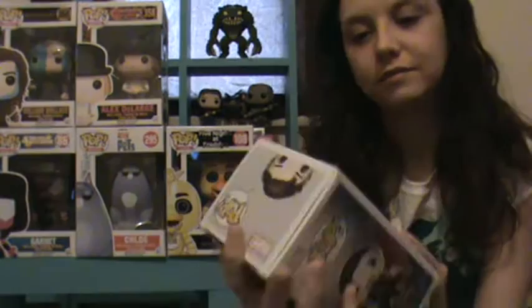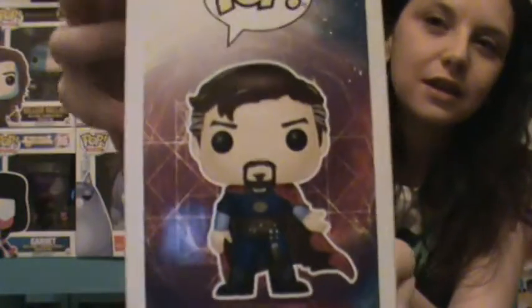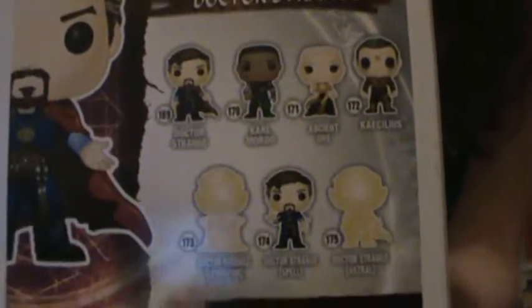And another one for my husband — we got Doctor Strange, and he does not have any from this set yet. So I didn't get any out of the first six, but the ones that I do get for myself I will do an unboxing video at the end and show you guys what they look like outside of the box.